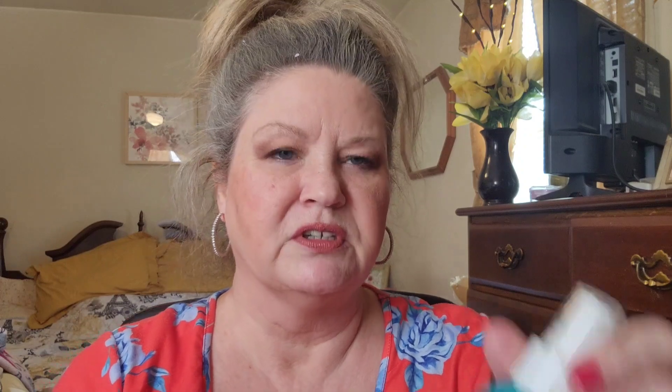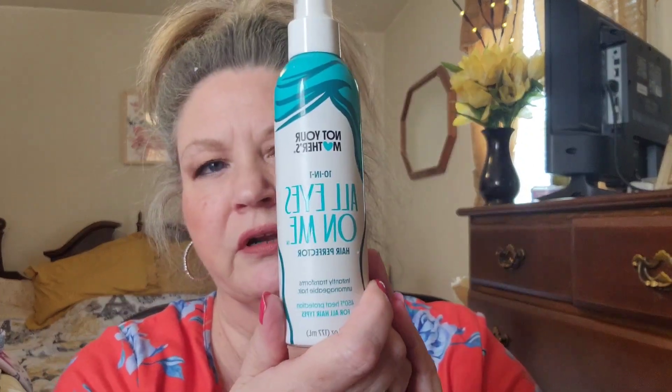I use this on my hair every day — I use it frequently. So that's one of my favorite products and a really good product.